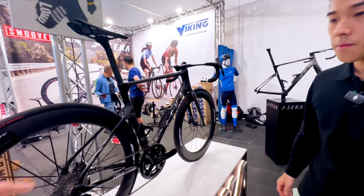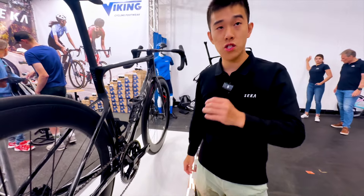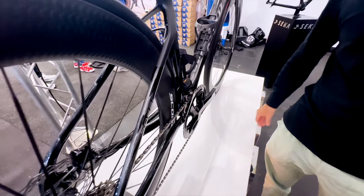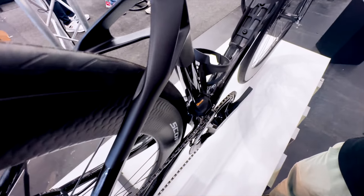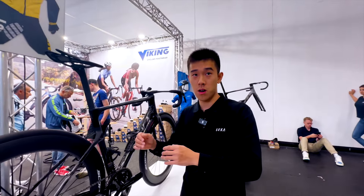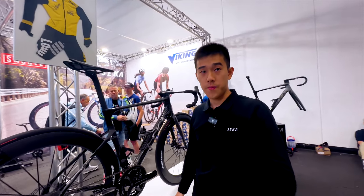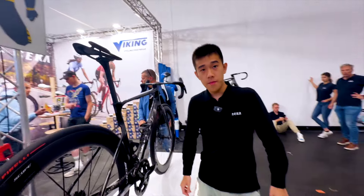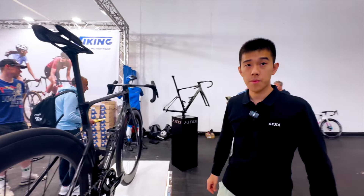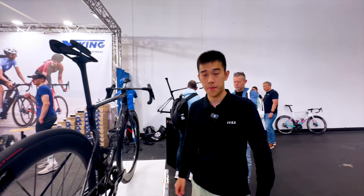Regarding tire clearance, the maximum stated is 32 millimeters of actual width, with four millimeters of clearance around the tire. Different brands of tires can expand once inflated, and if the rim width is wider you also get a wider tire — for example, a 28mm tire on a wide rim can measure 32mm when inflated.